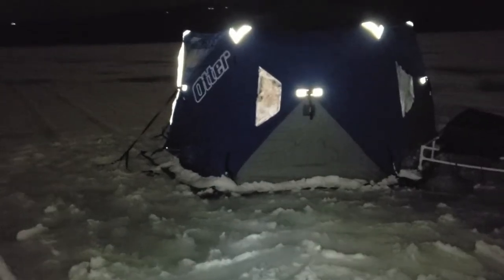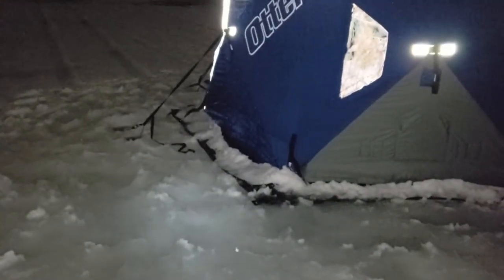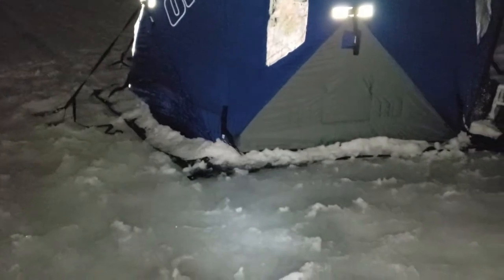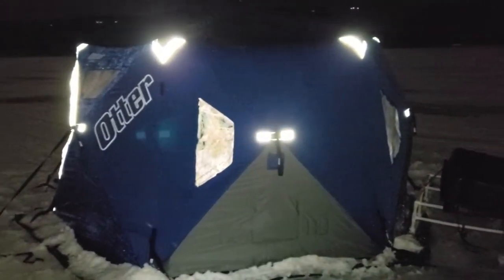We got the shack set up from the outside. I got the snow packed around to keep the heat in. It is actually pretty sloppy out here — it's been raining all day. But we got some extra straps down there, and now I just got to put down the corner spikes and I'll be inside fishing.